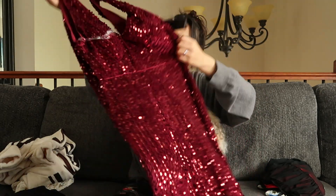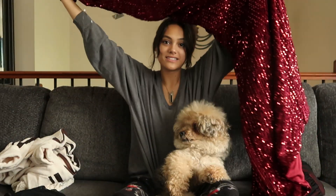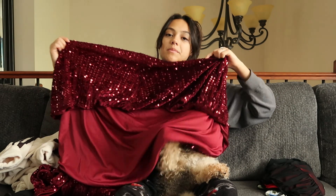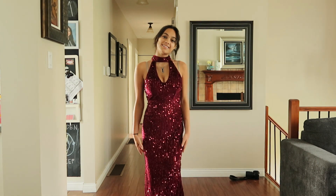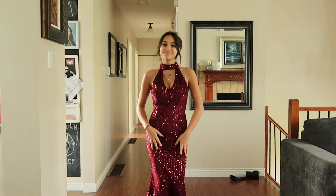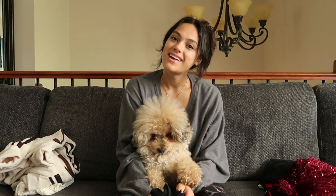It has a zipper all the way up the back so it's easy to get on. It's a reddish burgundy color — it looks different in person but on camera it looks gorgeous. It's like a high-low hem, so the front is higher and the back is lower, which gives it a little extra character. I love the look of this one — it would look so cute with a pair of black heels. I love the color, I love the sequins, I love everything about it — this is going to be so cute for Christmas.